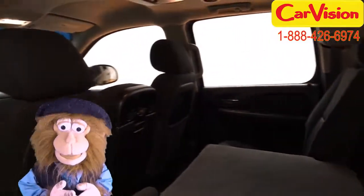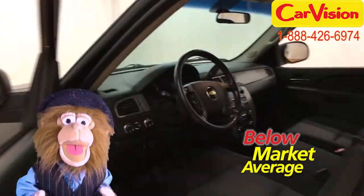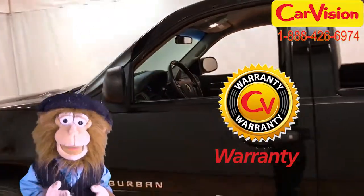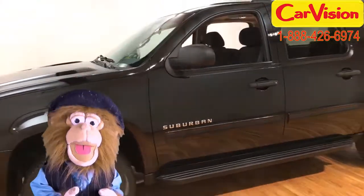At CarVision.com, we offer below market average pricing and a quick and easy approval process with customizable warranties. Call now to book your test ride or go to our website to find out more.